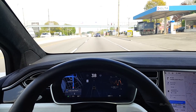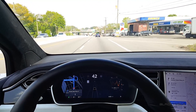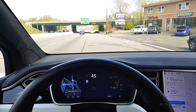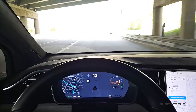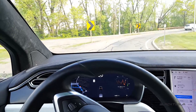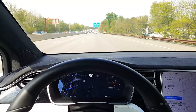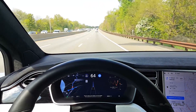Alright guys, got the latest update 2019.12.1.1 on the Model X AP2, and I want to test out how it handles tolls. That's always been a problem for autopilot — it always disengages or tells you it's disengaging, and then leaves it up to you to navigate the toll. I'm interested to see how this latest build with Navigate on Autopilot handles tolls. Autopilot is activated, Navigate on Autopilot is activated.